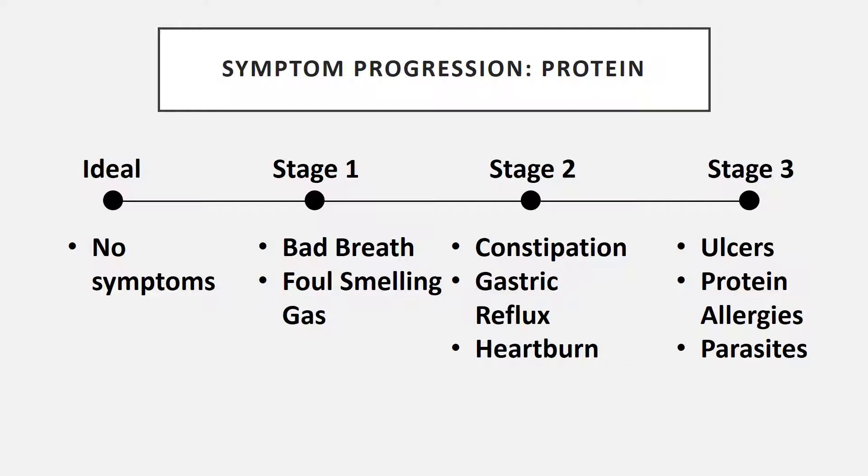When symptom progression starts to occur with proteins, in the ideal situation you have no symptoms. In stage one, the first things you'll notice are bad breath and foul-smelling gas — both occur because your digestion of proteins is starting to get weak. In stage two, you start to have constipation, gastric reflux, and heartburn. In stage three — the final stage — you start to have ulcers in your stomach, protein allergies, and you can start having parasites that get into your digestive tract and cause symptoms.